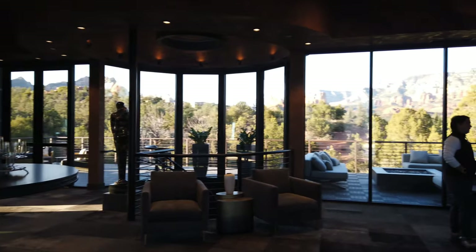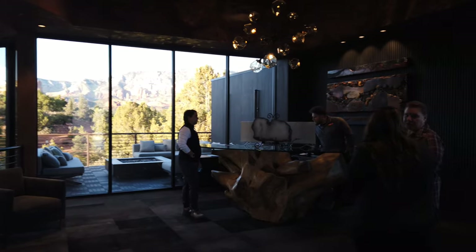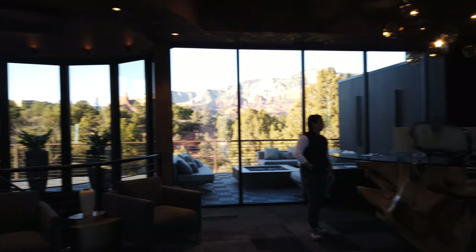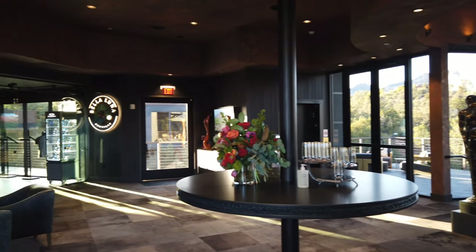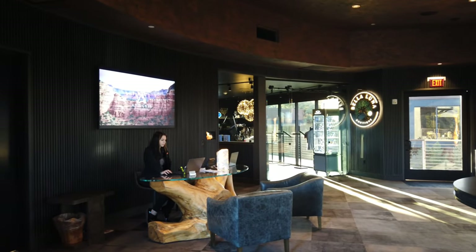Inside the lobby, you have the reception desk where you check in with a complimentary glass of champagne. The staff has been great during our stay — this is our second day and we'll be leaving tomorrow. Over here is the concierge desk, and she's able to help you out as well.